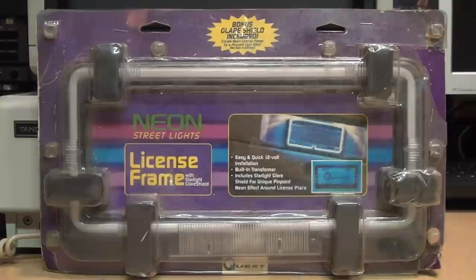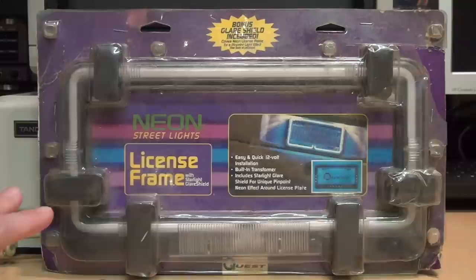Obviously I don't intend to put this on my car — this is strictly a show-and-tell piece. And this is a real neon sign; it's not an LED made to look like neon. It's an actual glass tube filled with neon gas.